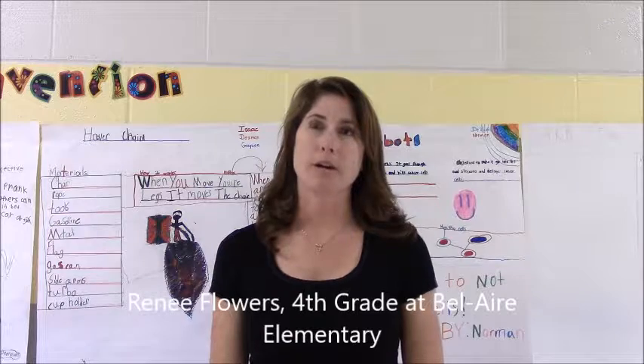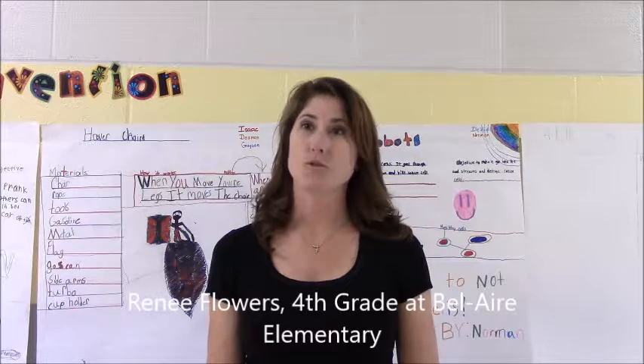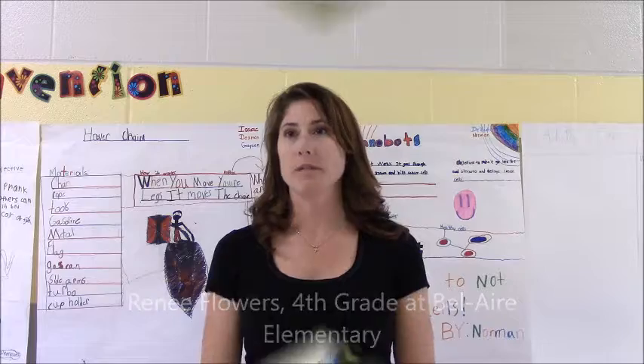My name is Renee Flowers and I work at Bel Air Elementary in fourth grade. I teach reading and social studies and I'm part of Tullahoma City Schools.